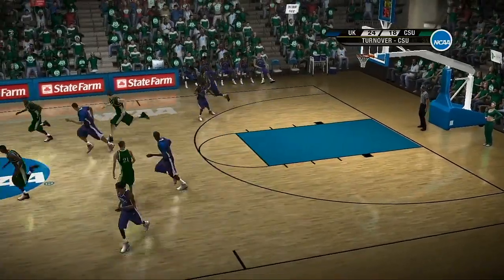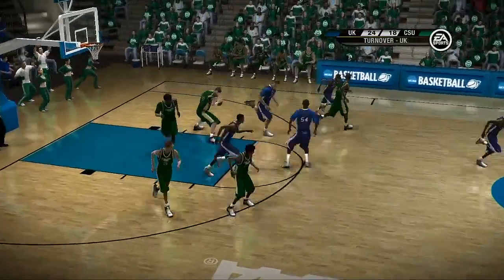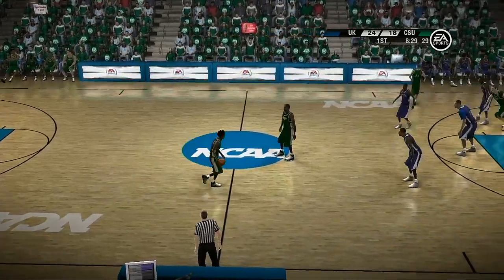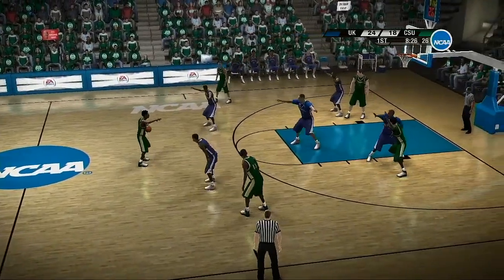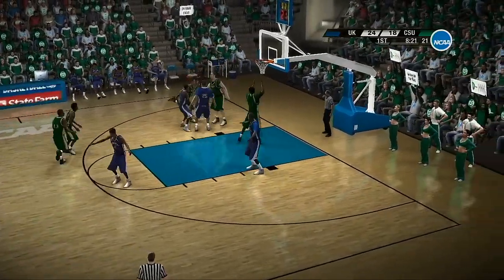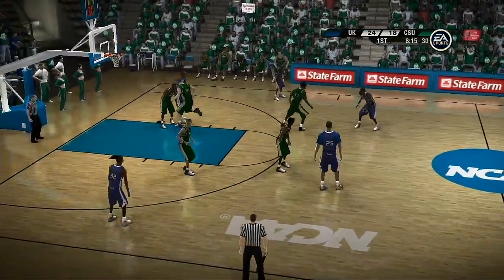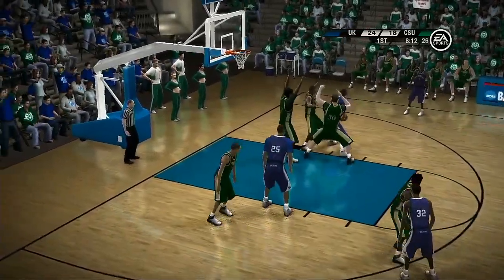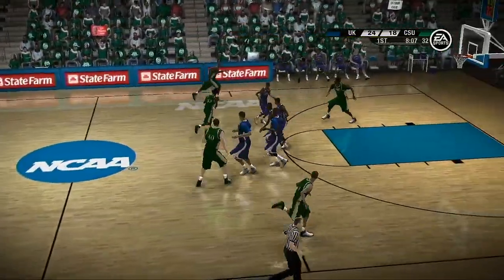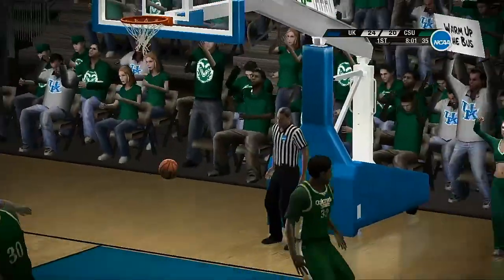Great anticipation defensively. Way out on top control — he gets the rejection. On the dribble, gives it up. Number 43 grabs it. Gave it up — goes for the steal down low, and he didn't get it. He took a chance, and he lost, baby.